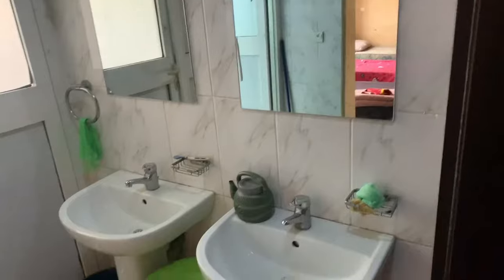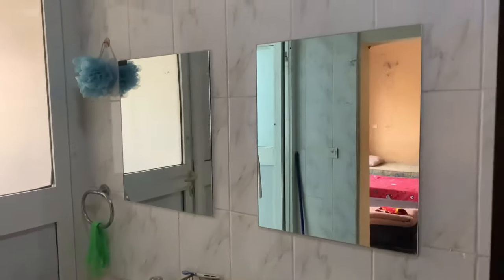We also have two sinks, then one bathroom and one toilet. I hope you really enjoyed this video and found it helpful.